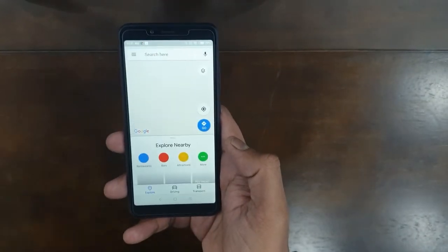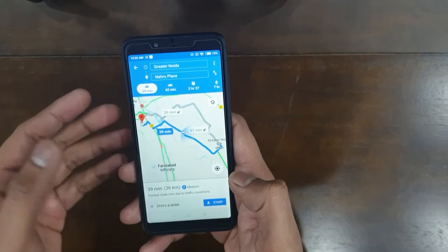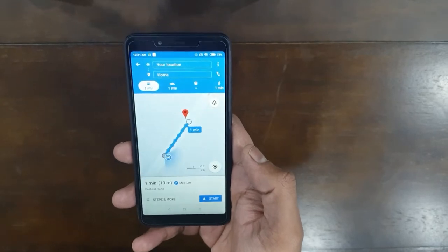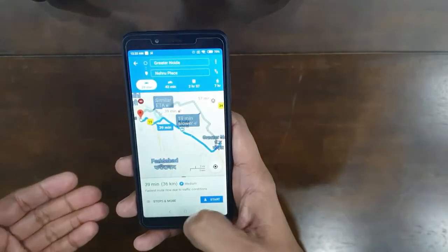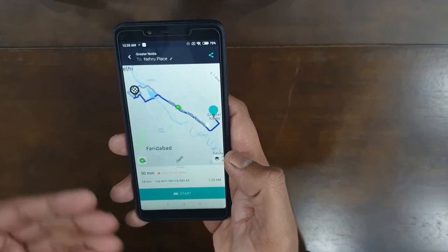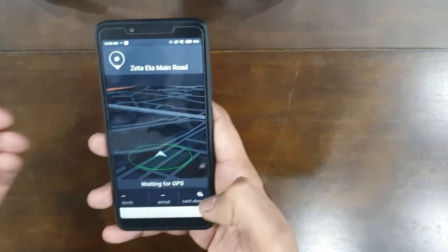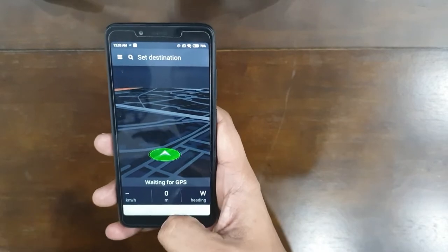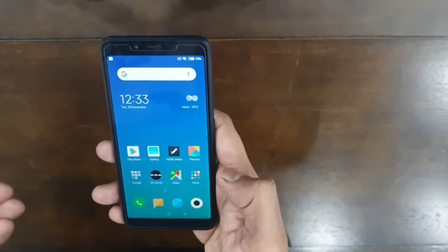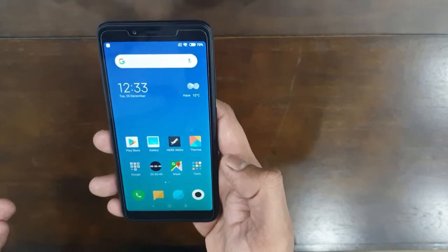I noticed the Google Maps interface isn't as fluid as I expected, but I know it's not a very expensive phone — it's one of the cheapest from Xiaomi. I then tried the HERE Maps app from Microsoft and it's quite fluid. I'm pretty happy with the performance on HERE Maps. For basic navigation, I don't think I'd face any major problems even on Google Maps.